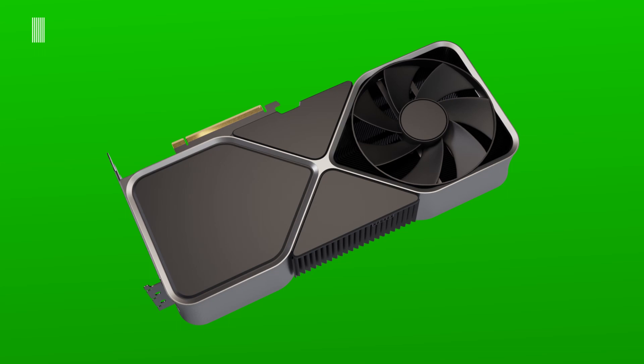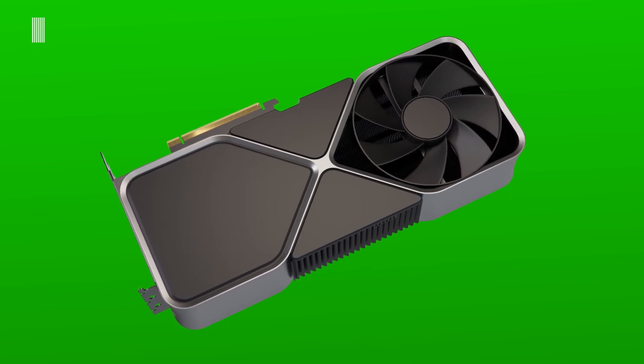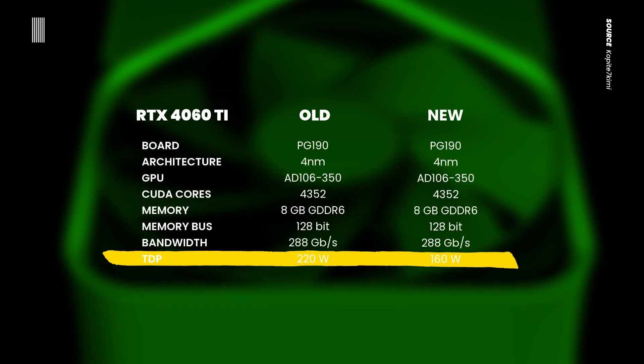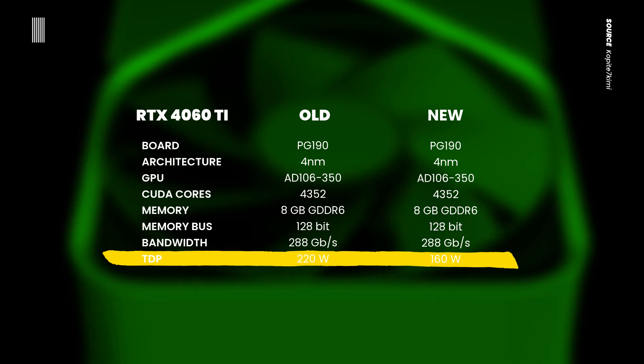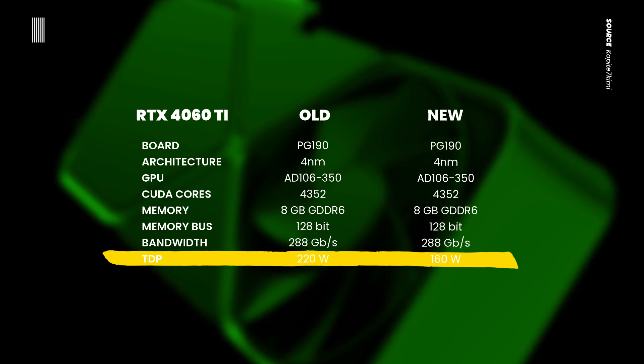About one month later, the same source updated those specs, adjusting them a little bit. In fact, he reduced the TDP by about 60 watts, bringing it down to 160 watts. Other specifications remained unchanged.